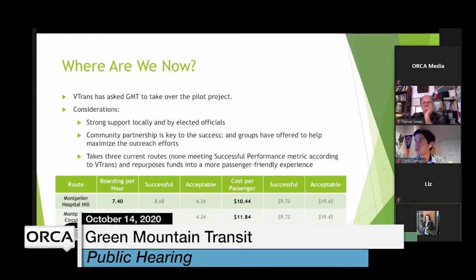VTrans then engaged GMT further in the process and asked us to be the primary operator for the pilot project. We took into consideration the strong local support, support by elected officials, and our many engaged community partners, which will be integral to the success of microtransit. GMT and Sustainable Montpelier Coalition will take the lead on marketing and outreach. Our biggest consideration is those three routes — Hospital Hill, Circulator, and Capital Shuttle.